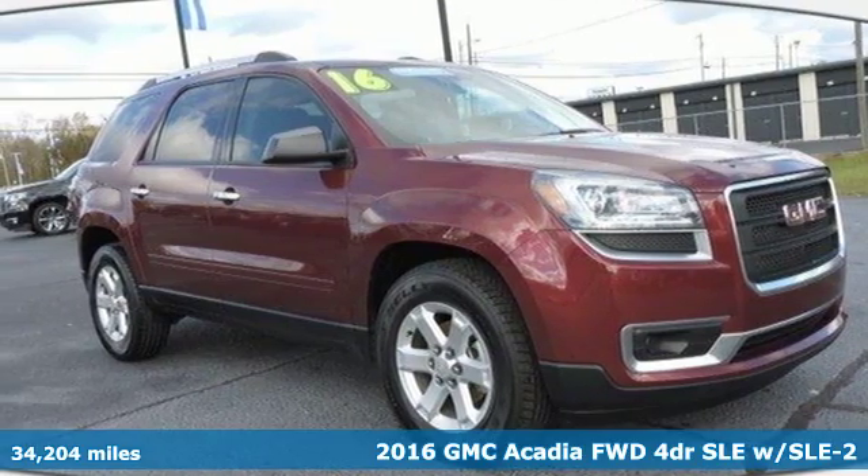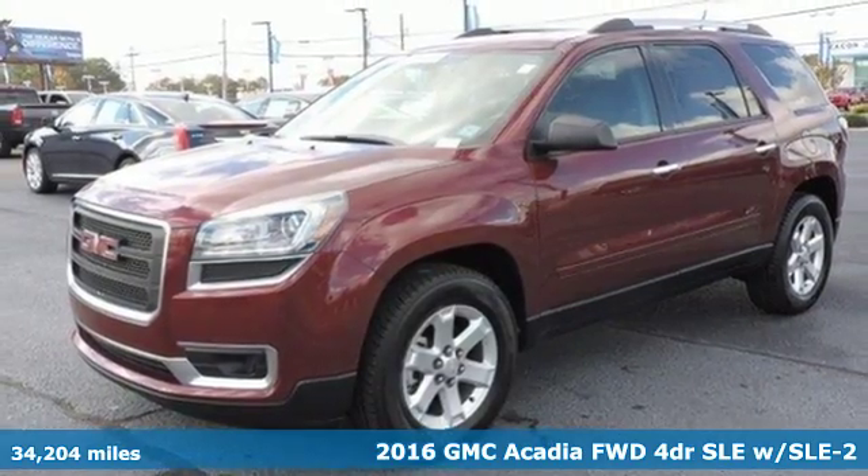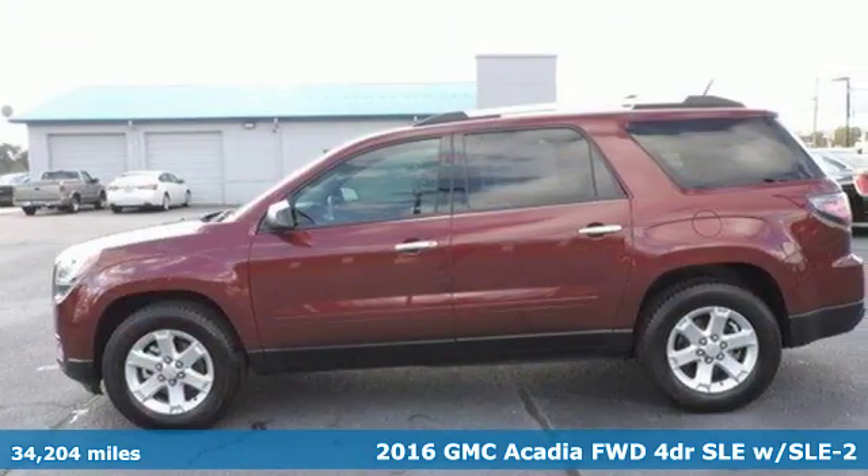It's a 2016 GMC Acadia. It's just what you need in a full-size crossover — a large and impressive interior with functional carrying capability.